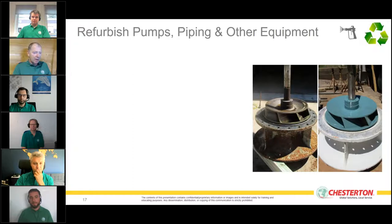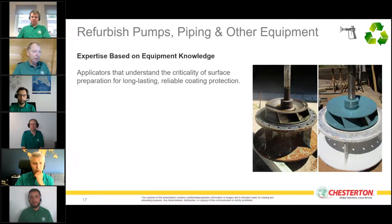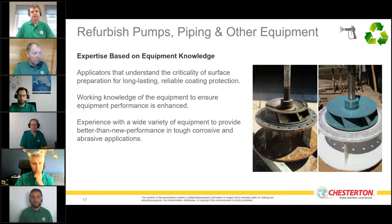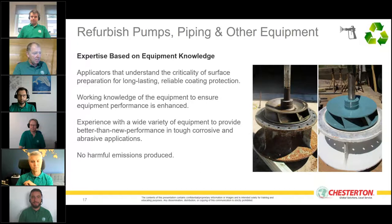To do this we need experienced, knowledgeable people. It's not always a simple process. We need applicators who understand how critical surface preparation is to long-term coating performance, know how to apply these materials properly, and how to restore equipment to handle the very tough corrosive and abrasive applications seen in industry.